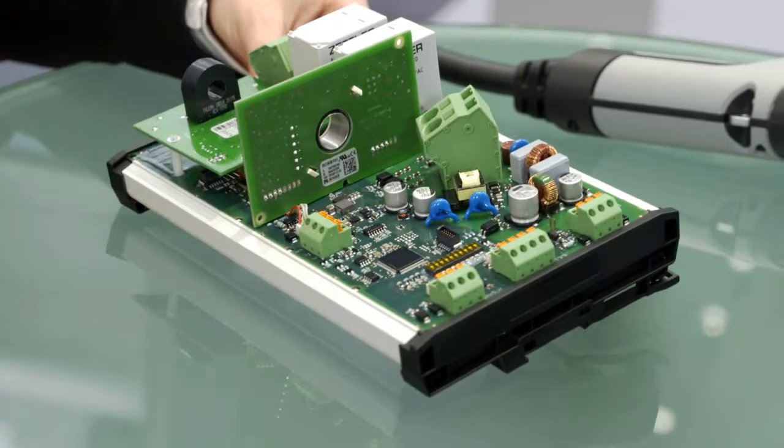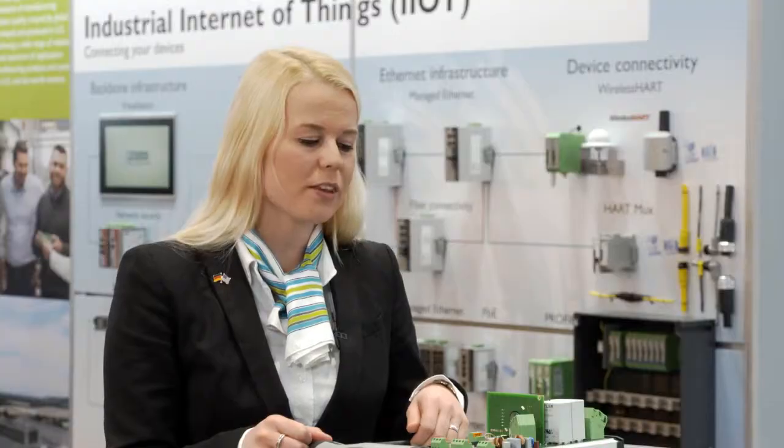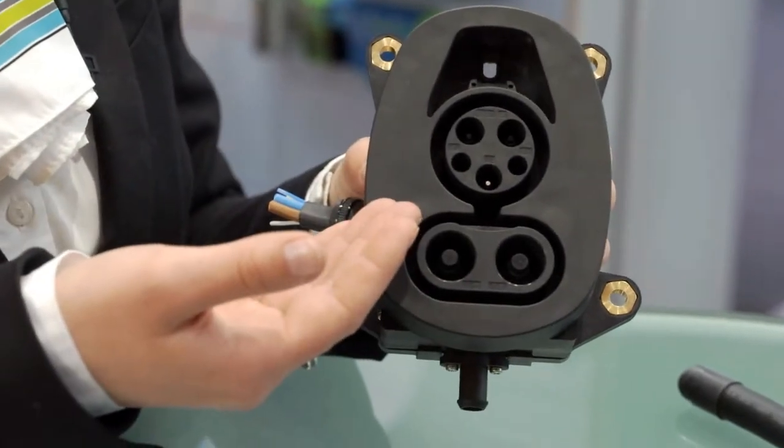The suitable charging device for the AC charging cables is this EVCCNAR charging device. With a maximum of 40 amps and a communication interface, we enable a smart and effective infrastructure solution for your application.